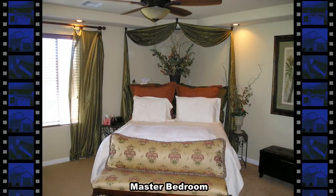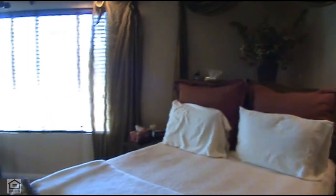The master bedroom has a double door entry, coffered ceiling, a designer ceiling fan, window coverings, and a large walk-in closet.